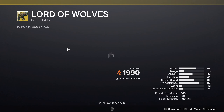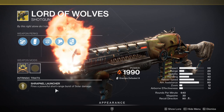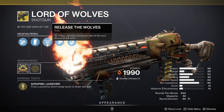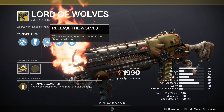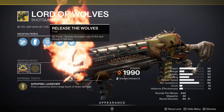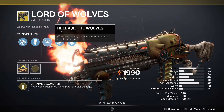Lord of Wolves — a Solar shotgun. Fire a powerful short-range burst of solar damage. Release of the Wolves greatly increases rate of fire and shoots in full auto. This weapon doesn't get a lot of use nowadays — there are just weapons that do better damage, and shotguns put you up close which you don't want in GM content. I would save your Strange Coins for something else.